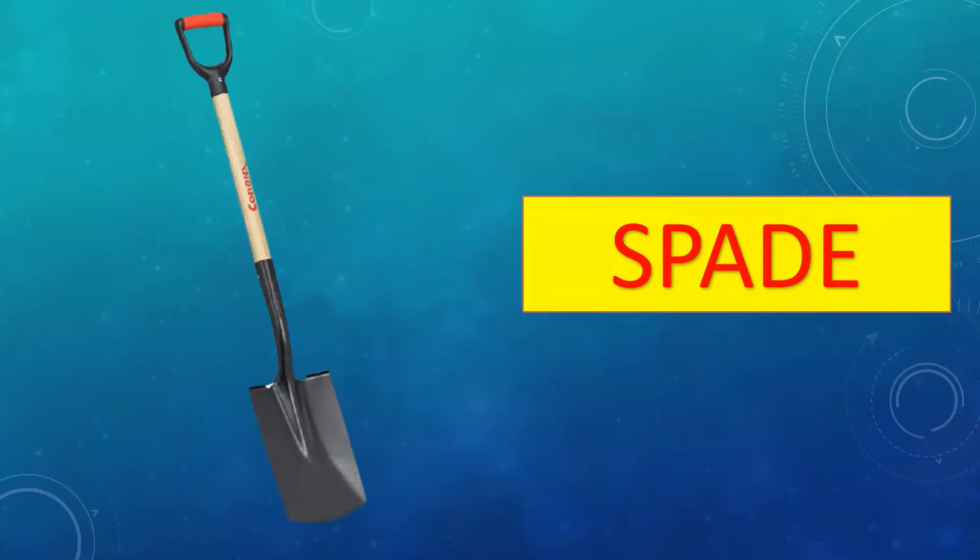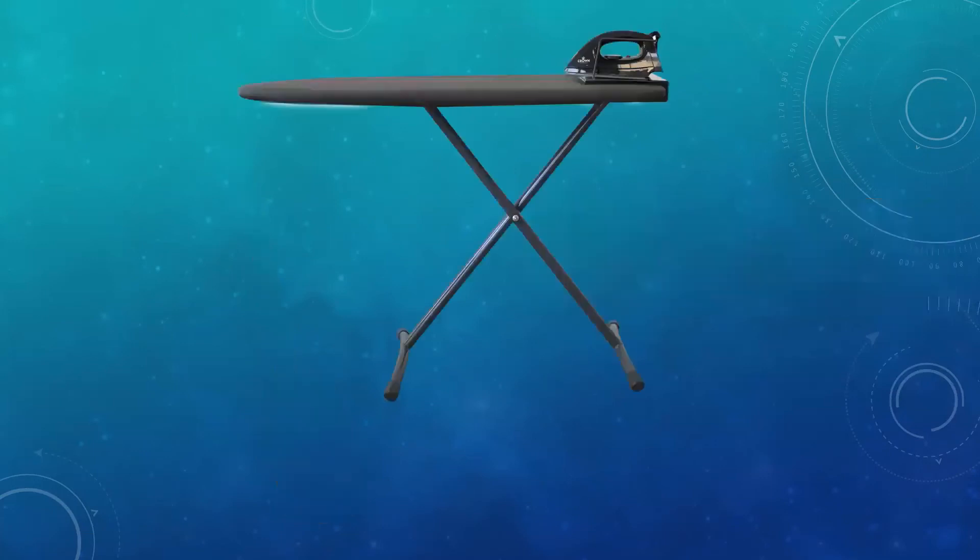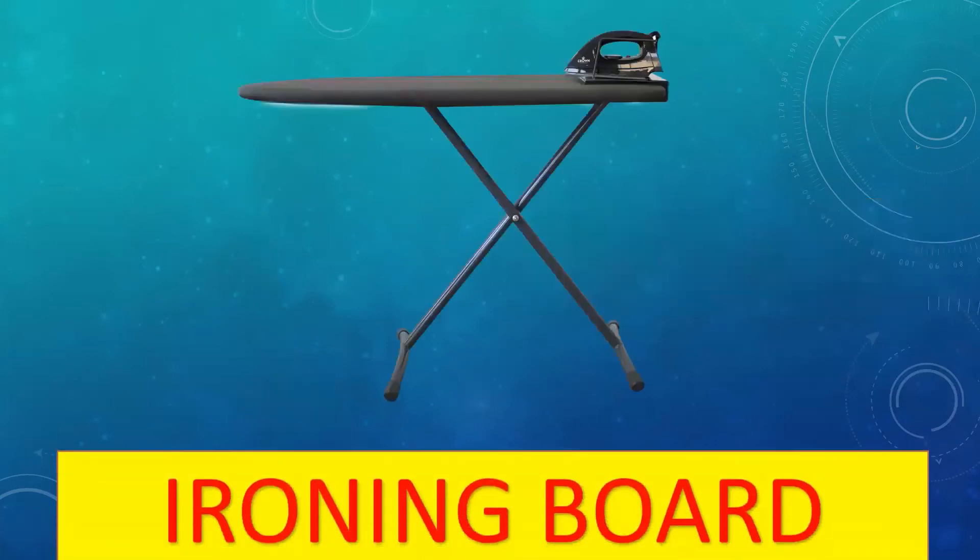This is a spade. A spade is used at construction sites. It is a tool with sharp edges, has a metal blade and a long handle, and is used for digging sand and mud.